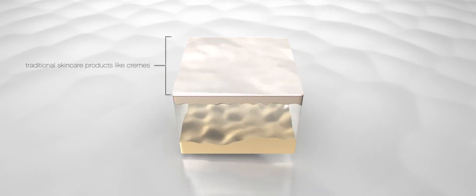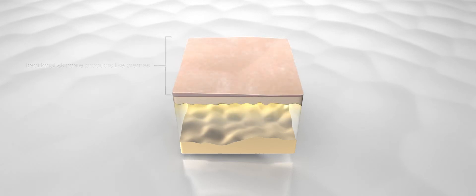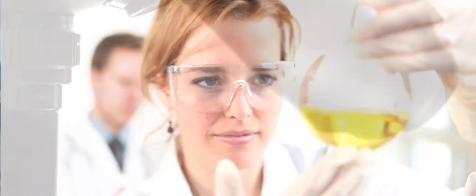To maintain normal skin function and hold on to your youthful appearance, we must look beyond traditional skin care. Skin experts are recognizing the importance of working from within, thereby supporting vital functions in the lower layers of the dermis.